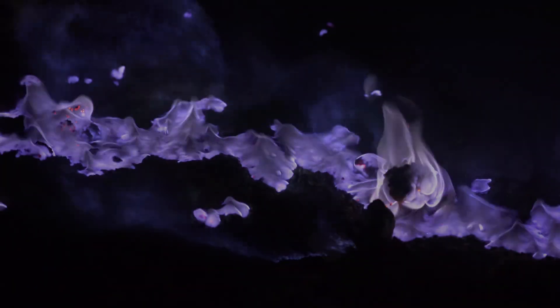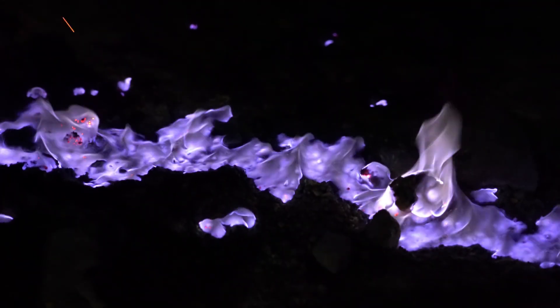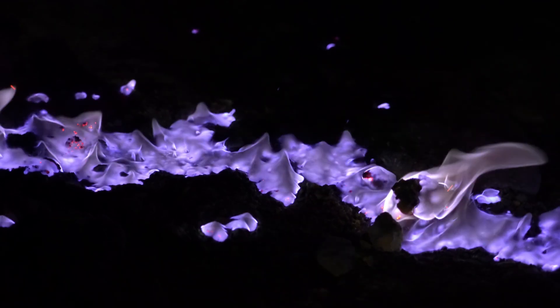This effect is particularly visible at night, when the darkness amplifies the contrast of the bright blue flames against the surrounding landscape. While the flames may look like flowing lava, they are actually burning sulfuric gases, a rare occurrence that few volcanic environments can sustain.